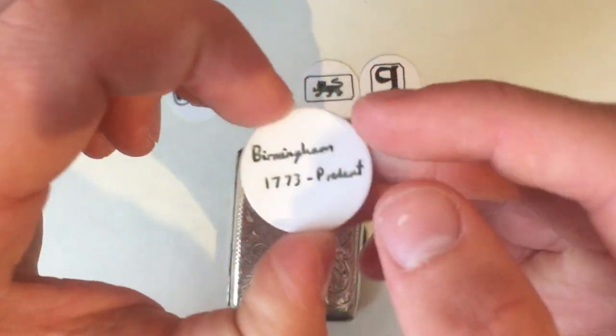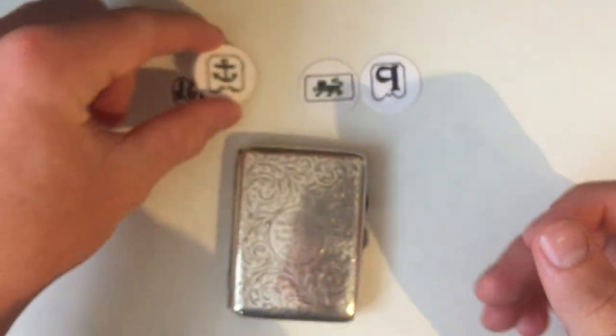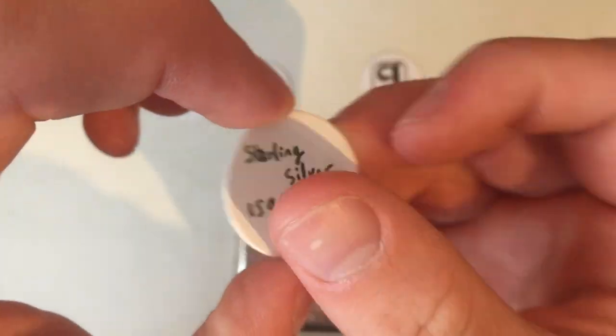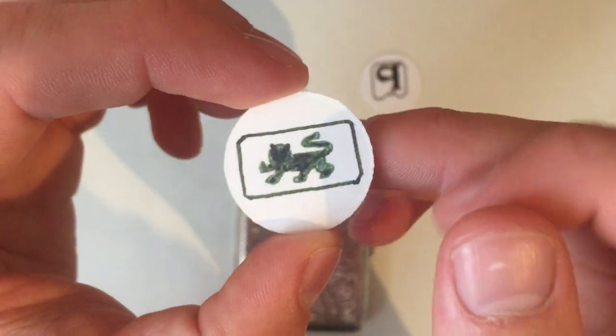The anchor obviously stands for Birmingham, which has been used since 1773 — a very common symbol. The lion stands for sterling silver, which is 92.5% fine, and has been used for the best part of 500 years now.